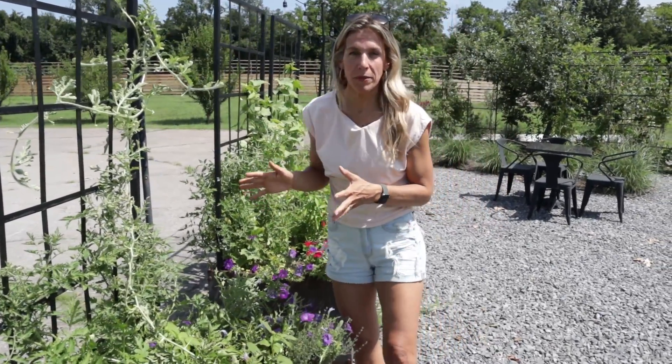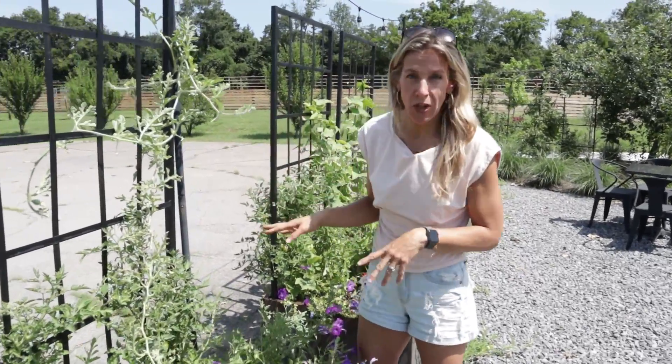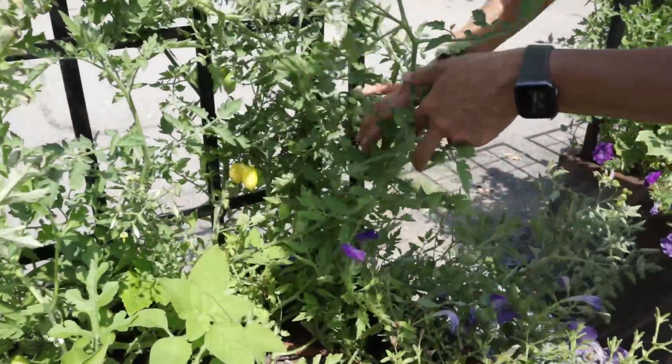I planted these tomatoes from seed indoors back in February. It is now July. We planted these tomatoes in this kitchen garden in April and you can see how these vines are doing.